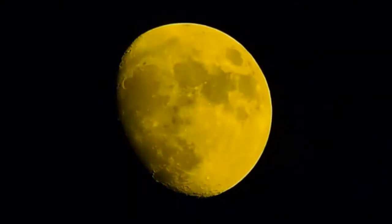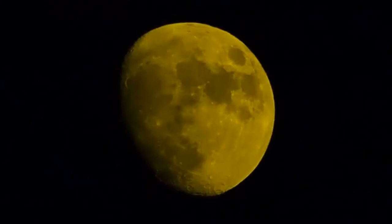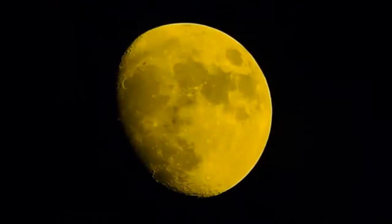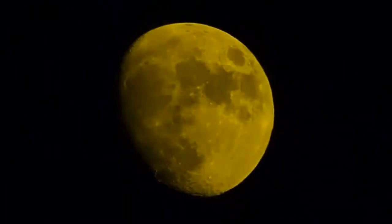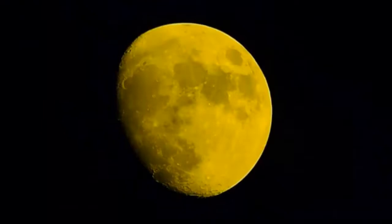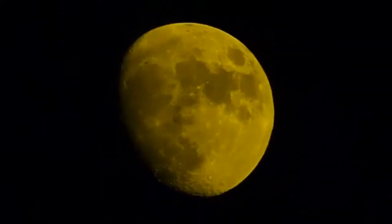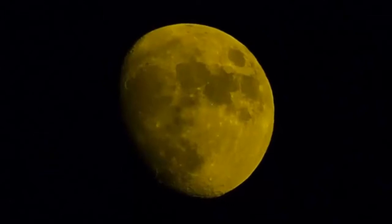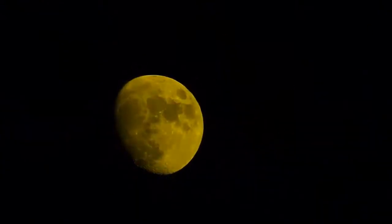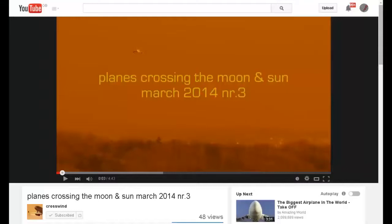Let's watch that clip again at half speed and zoomed up. And what do we see? A nice clear sharp lunar wave moving from left to right. Some people have protested that we only see one wave in this clip instead of two, as we see in some of Crow's videos. But they seem to forget that this video clip is only five seconds long and was part of a longer compilation that was heavily edited. Crosswind has sent me the original clip and I've slowed it down to half speed, which is why it is now 10 seconds long. You can find the original clip in Crosswind's video 'Planes Crossing the Moon and Sun March 2014 NR3' on his YouTube channel. Thank you, Crosswind.